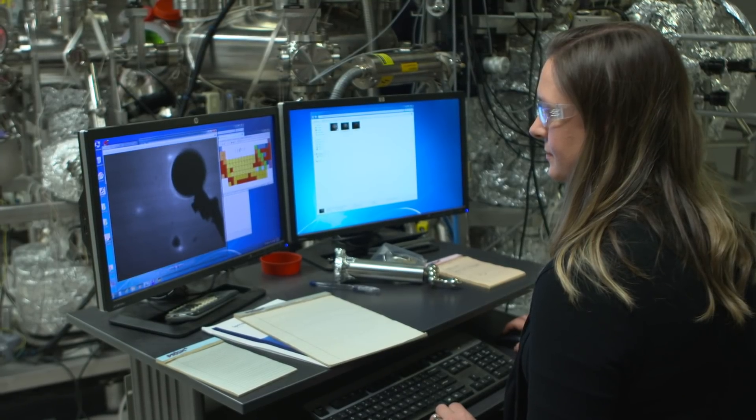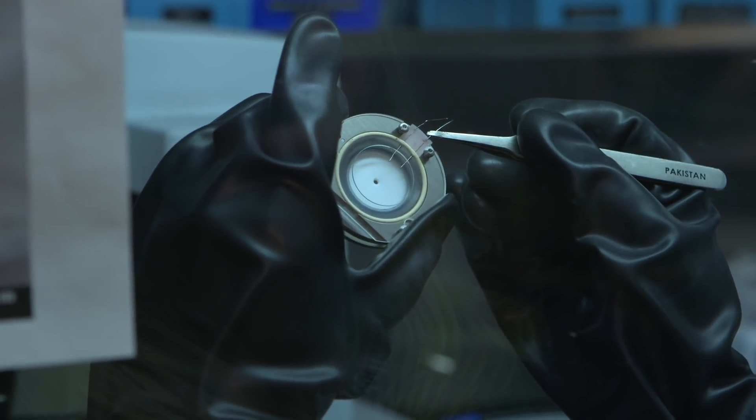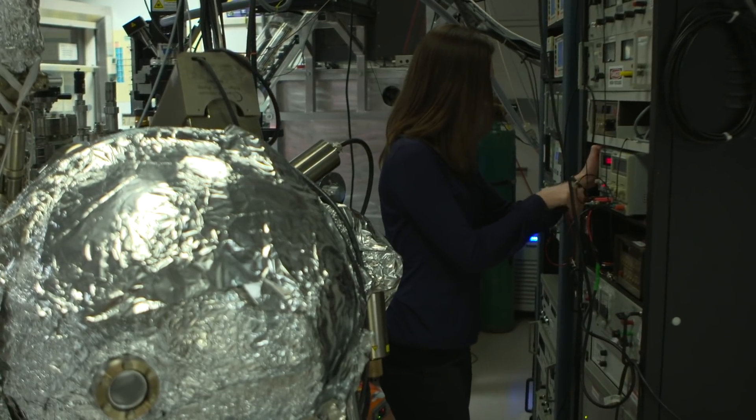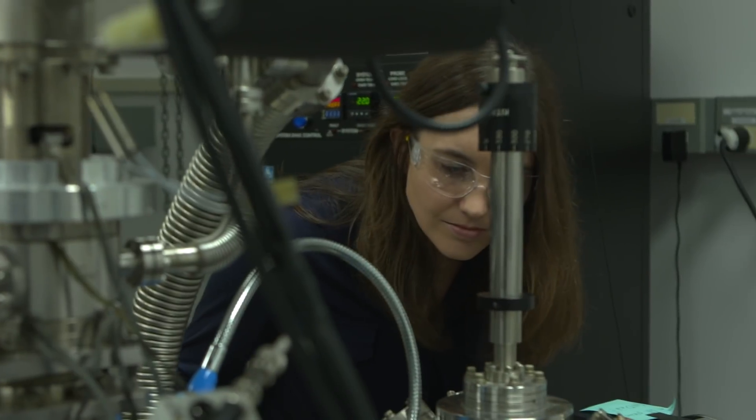I'm working on scanning probe microscopy to look at functional material parameters using a very sharp probe that goes in contact with the sample. This tip is only 30 nanometers wide, giving very high resolution functional information about the material. We look at 2D van der Waals layered materials with electromechanical response — they expand or contract when you apply an electric field — and these can be coupled with graphene to build new devices. We also study electrochemical energy storage, observing how ions are inserted and how redox processes happen through volume changes at the electrode, examining what happens at the nanoscale in individual grains versus grain boundaries.